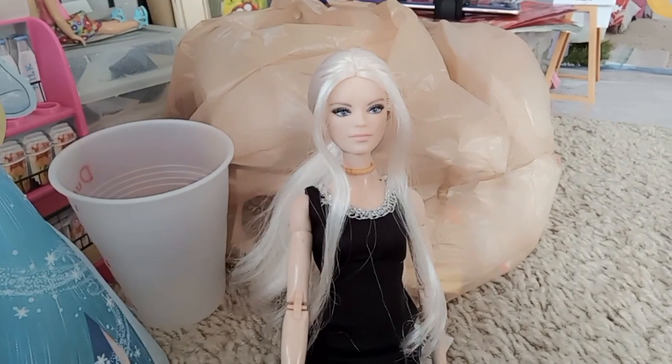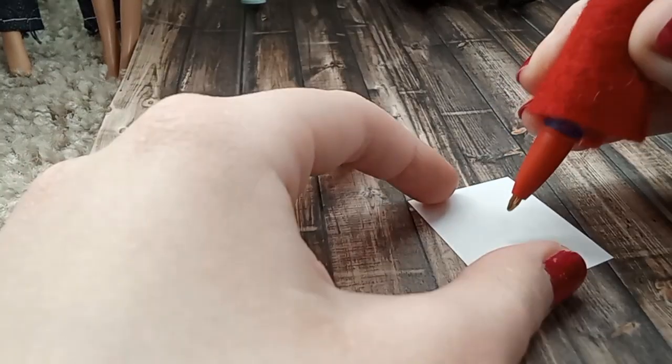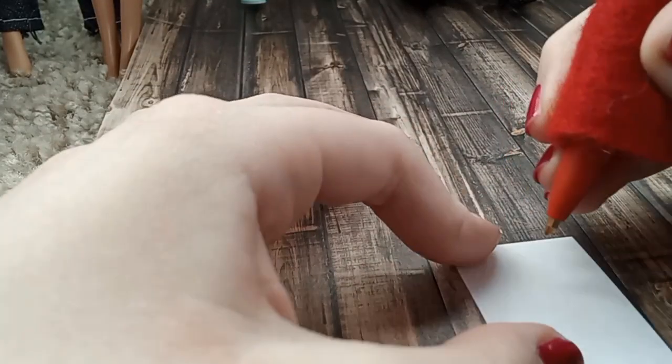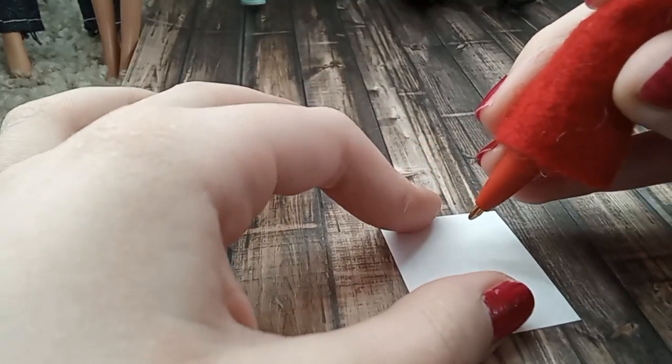Of what? I don't know yet, so let's get started. We're going to draw something on this piece of paper. I'm covering the pen because it says something on it. I think we're going to draw a cat because I feel like drawing a cat today.